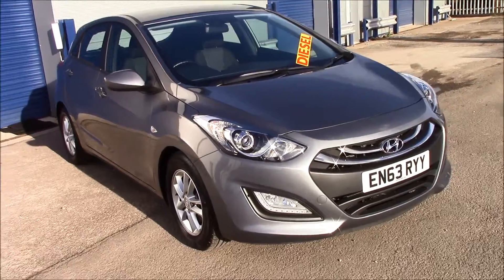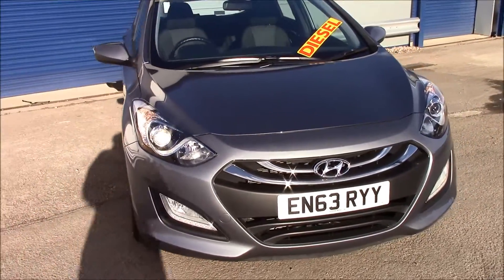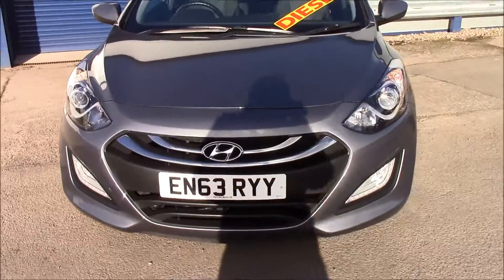As you can see at the front, it has LED daytime running lights and front fog lights as well. It also comes with a black grille at the front.